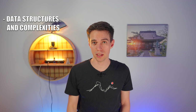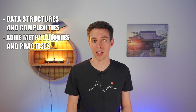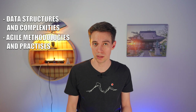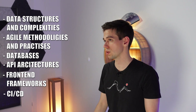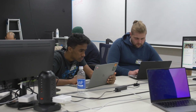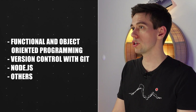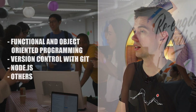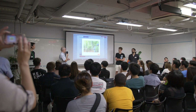Data structures and complexities, which will at the very least be handy for many interviews; agile methodologies and practices (aka how do people work together); databases; API architectures; front-end frameworks; CI/CD (continuous integration, continuous delivery); and also a final senior project in which you will build a product and work on your own mini startup. There is also a one-month self-paced pre-course where you get into functional and object-oriented programming, version control with Git, Node.js, and others. All in all, a very useful set of skills, really close to what you will likely be using in your job.